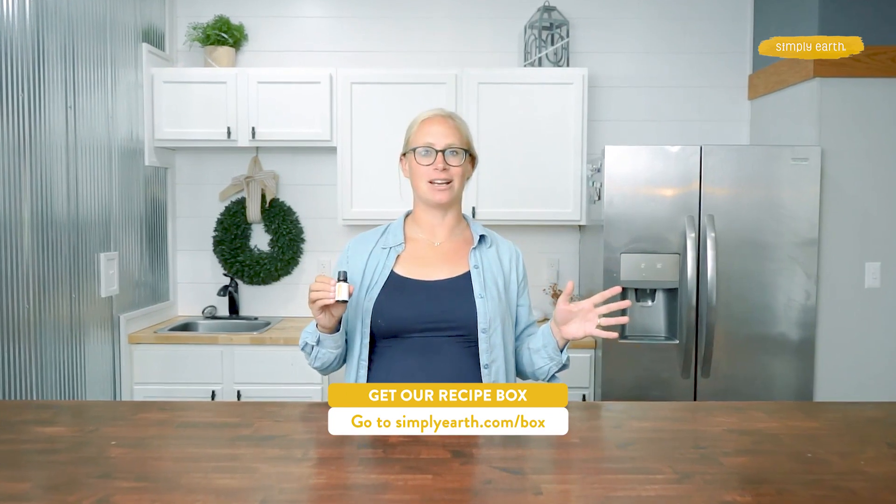For more information about essential oils and making your own natural products, be sure to subscribe to these videos. Thanks for watching!